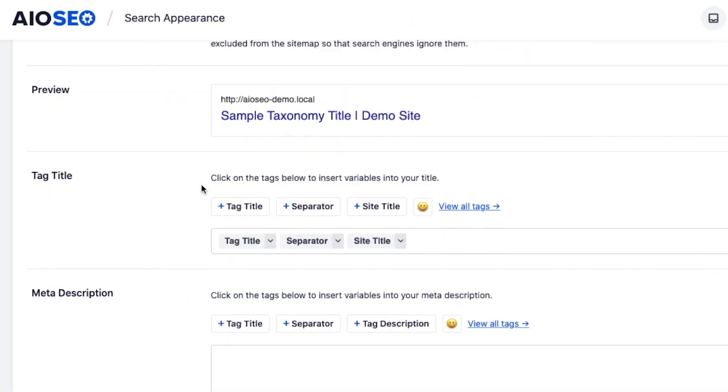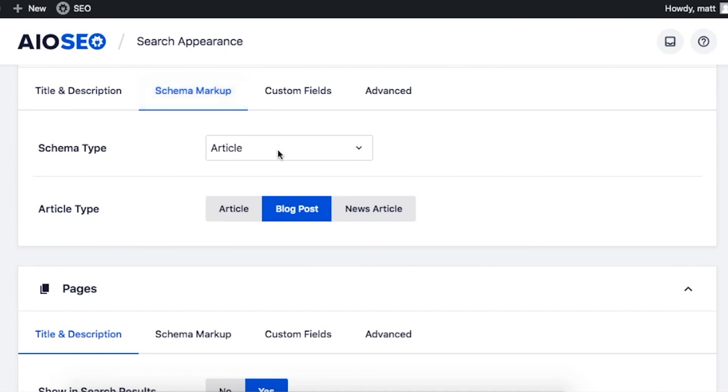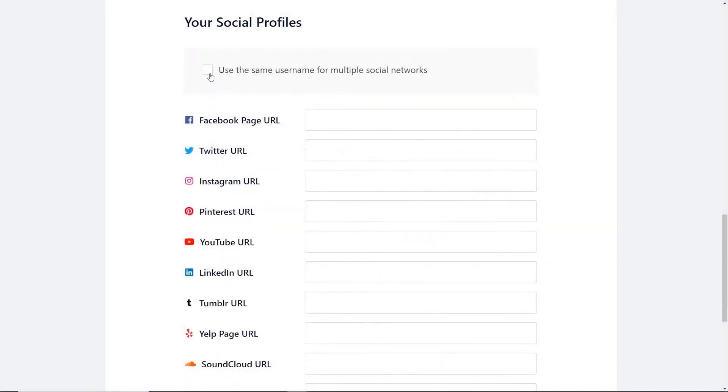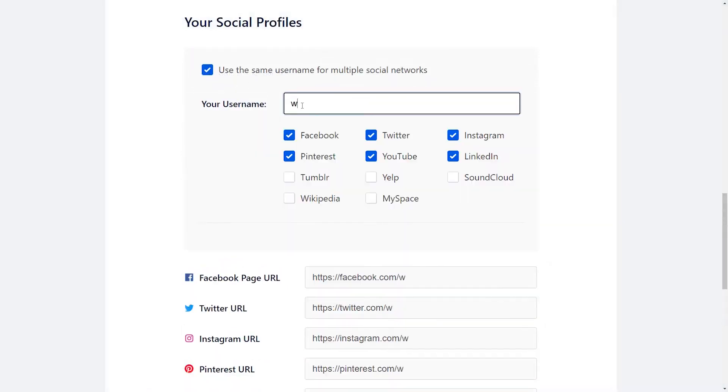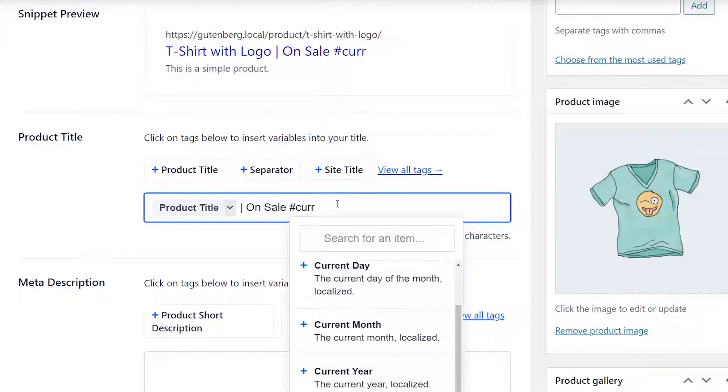There's also a dynamic meta tag generator with the ability to use dynamic values, and a rich snippet schema markup for enhanced search engine visibility. There's built-in social media integration and some really great WooCommerce SEO tools, so if you are using WooCommerce, you really want to check this out.